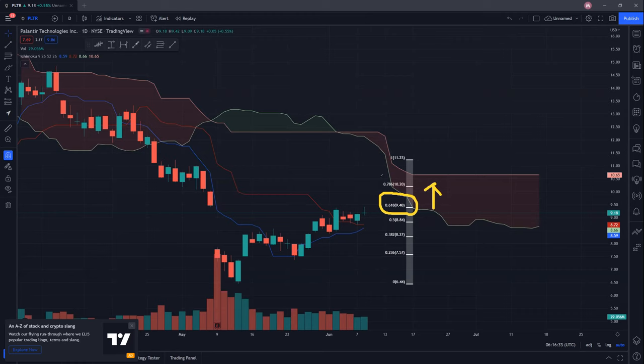The next resistance will be the $10 psychological resistance, before we test the 78.6% at 1020, and even potentially coming back up to the recent high of 1123.